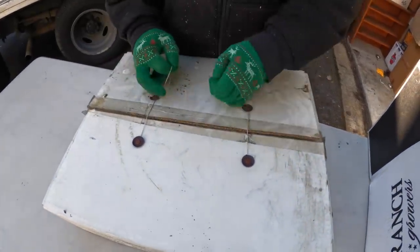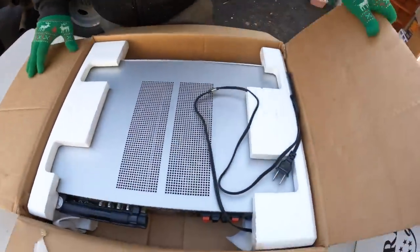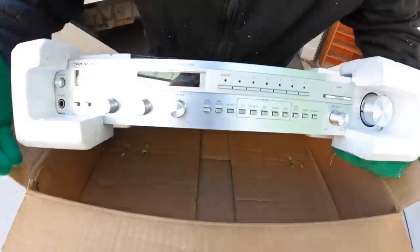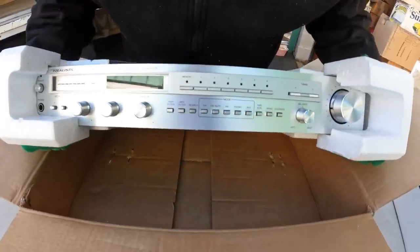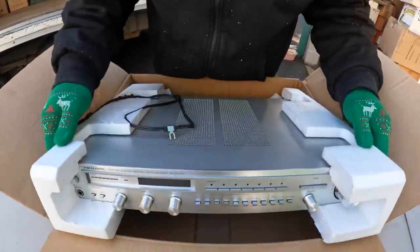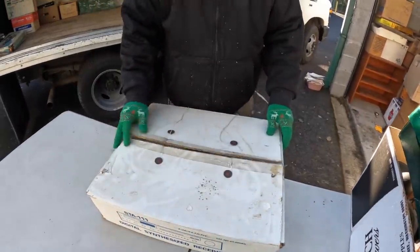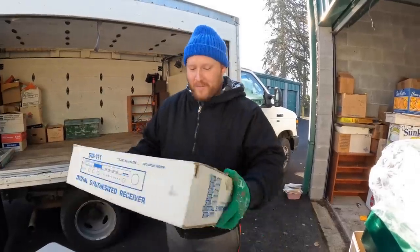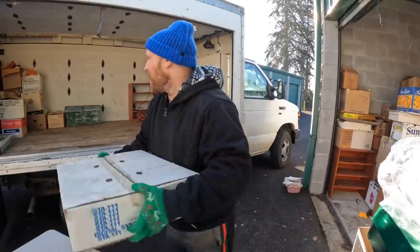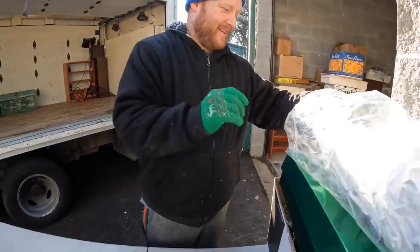This other box feels heavy too — probably more stamps. Oh no, it's in there, guys! That looks brand new. Some of these can be worth money — you've got to look up the model numbers. It's a Realistic receiver and it is in beautiful shape. It's in the original box — people buy the heck out of these still. The model number is STA-111, so we're going to figure out how much this is worth on eBay.